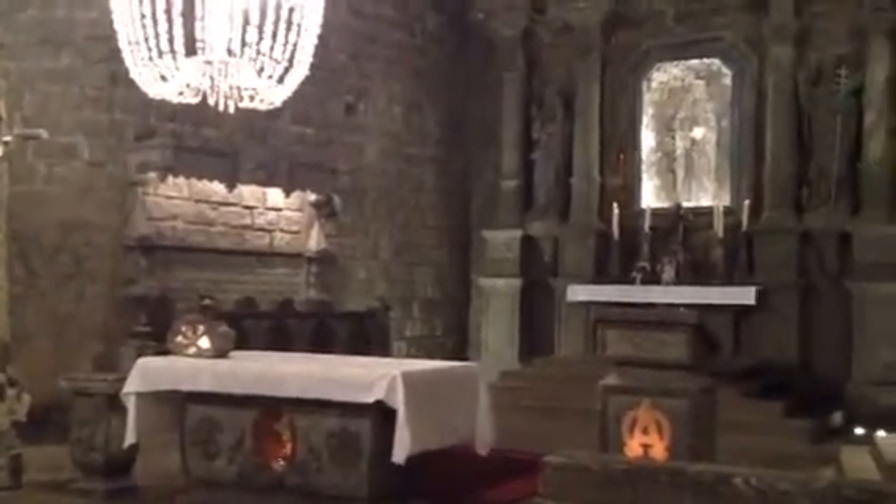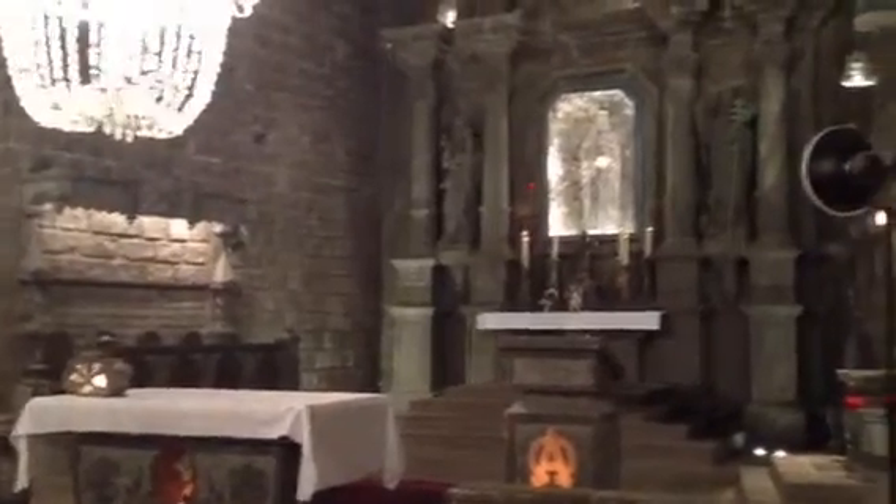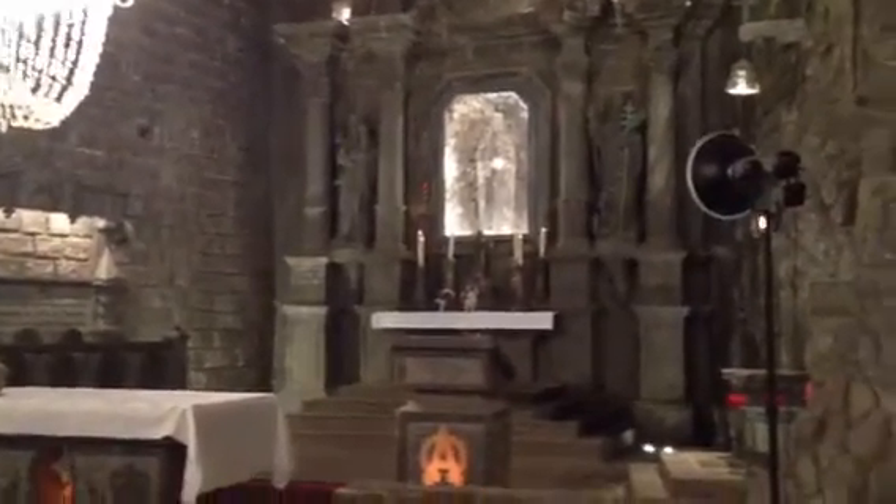This salt mine is 700 years old — it's one of the oldest in the world. They've been digging salt found in this area for some 4,000 years. And what you are looking at is a giant church entirely made of salt.